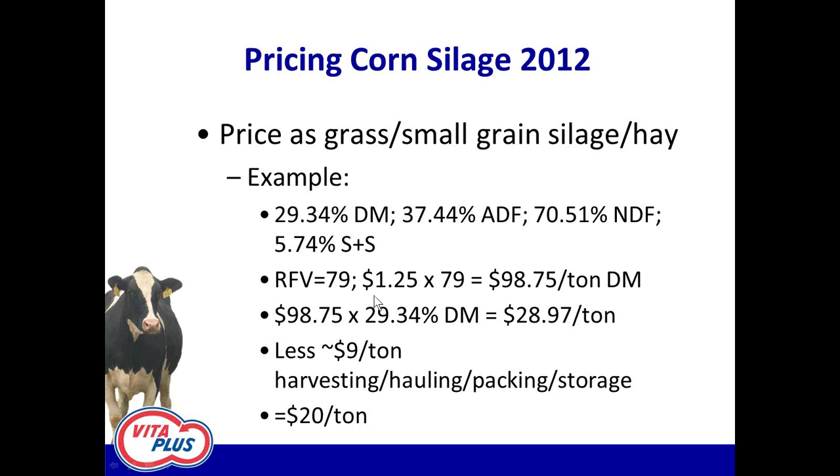I picked $1.25 per point of RFV. A dollar twenty-five times 79 gives me $98.75 a ton on a 100 percent dry matter basis as the value for this silage. Then I've got to bring it down to the dry matter it's at — on an as-fed basis the stuff is worth about $29 a ton standing in the field or harvested. What's harvest going to cost this year? A lot of harvesters are charging by the hour, and I've heard estimates that costs per ton to harvest are going to be double or triple this year depending on yields.